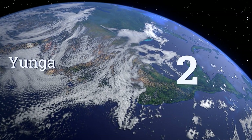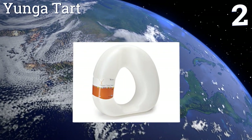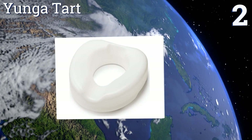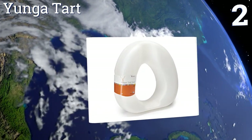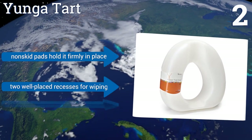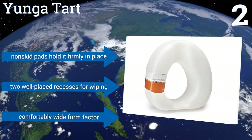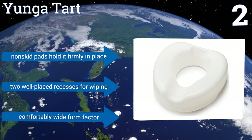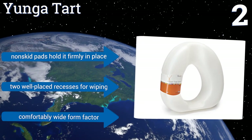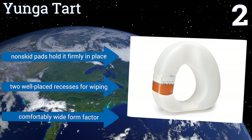At number 2, when you need assistance while on a budget, the Younger Tarte makes a great choice. Its lightweight design is extremely portable, allowing you to take it with you anywhere. It can fit on a variety of standard model toilets, including round, elongated, and compact styles. It features non-skid pads that hold it firmly in place, two well-placed recesses for wiping, and a comfortably wide form factor.